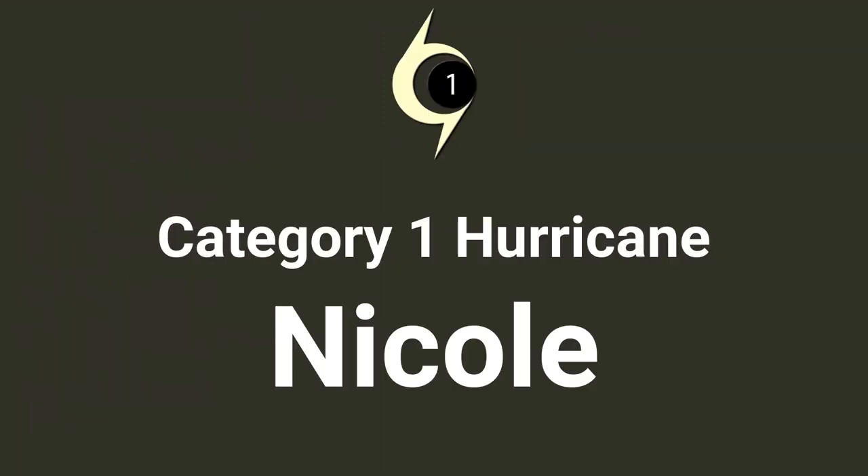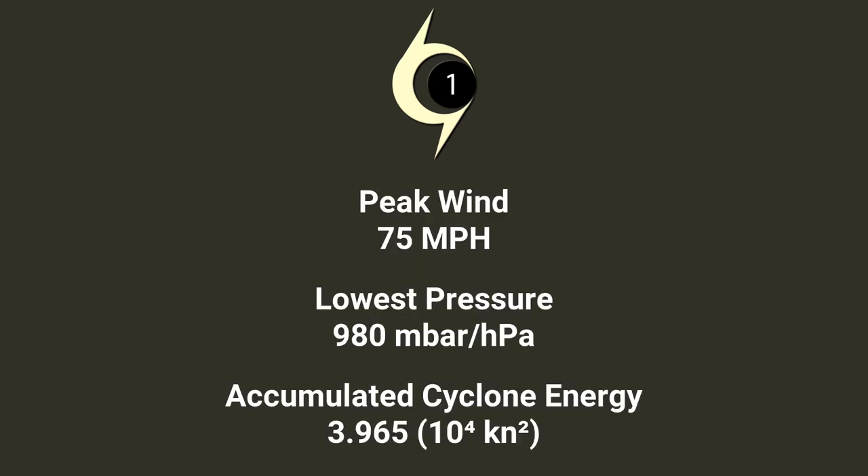Category 1 Hurricane Nicole, with a maximum wind speed of 75 mph, deepest pressure of 980 mB, and a total accumulated cyclone energy of 4 units.